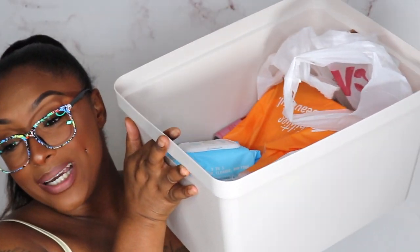Hey y'all, welcome or welcome back to my channel! I am your favorite girl Amory, and today we have a makeup haul. Let's put on my new Firmoo glasses — we got a new band — let's get into this haul!